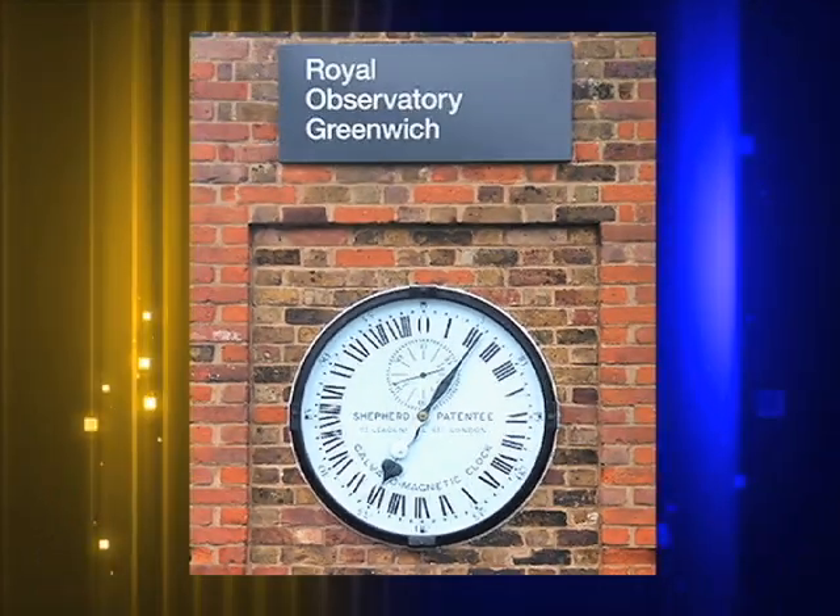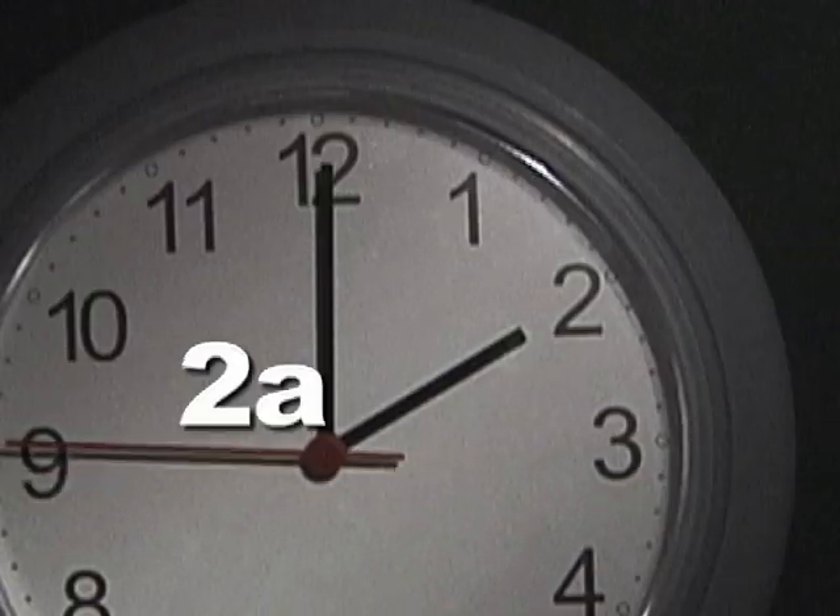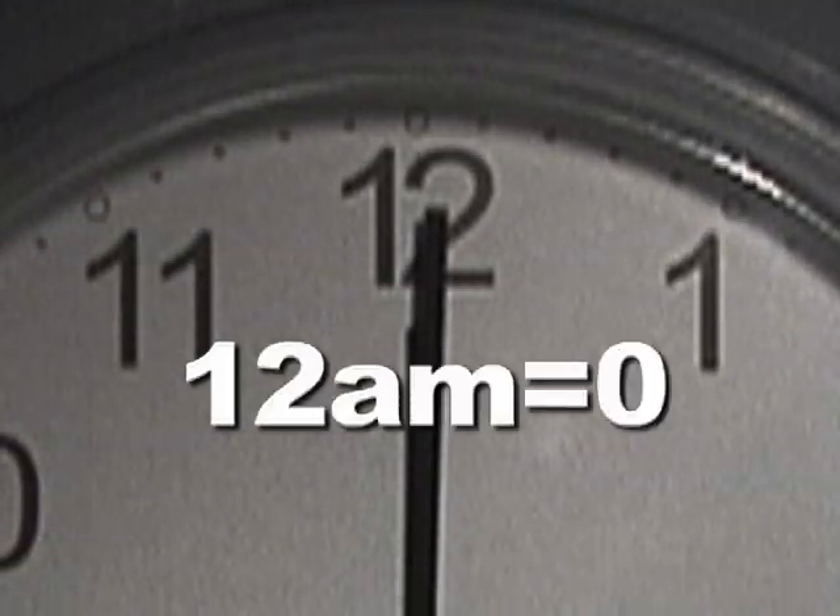So he invented a 24-hour clock for the entire world, where there is no a.m. and no p.m. 1 a.m. is 0100 or 1Z, 2 a.m. is 0200 or 2Z, and so on, with 12 a.m. being 0100 or 0Z.